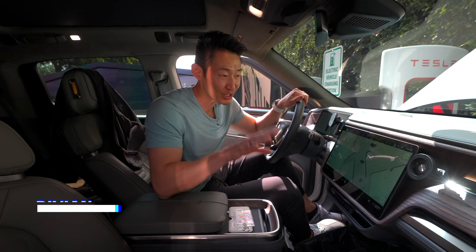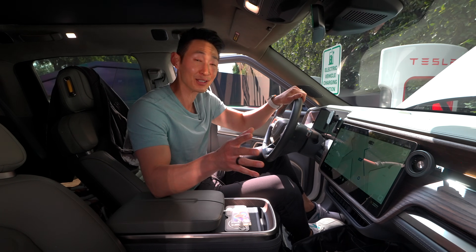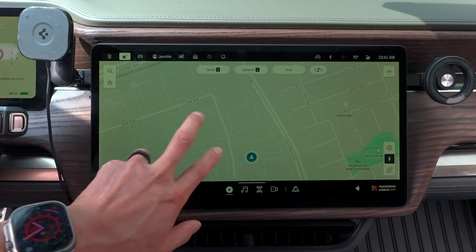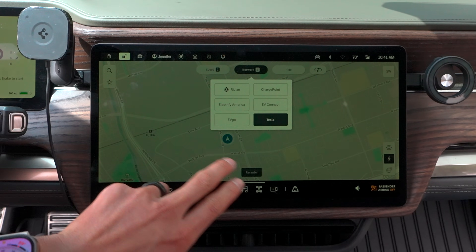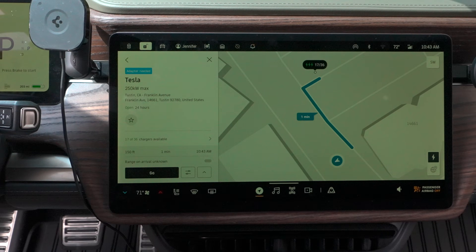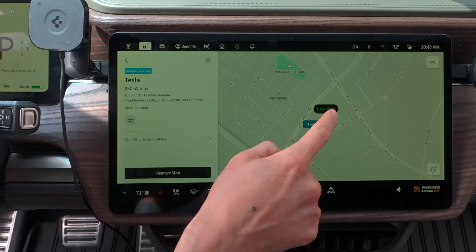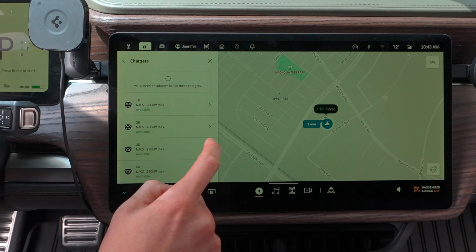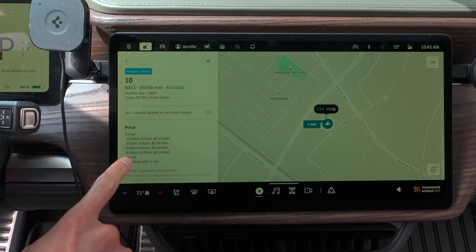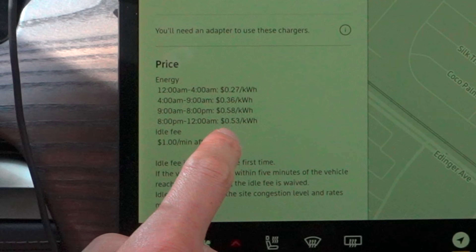Once you're in the Rivian, it shows all the supercharger info on the navigation screen — how many are available — which I thought was only for Teslas. You can also precondition the battery by setting the navigation to the supercharger. Going to the network filter, you can select Tesla and zoom in to see all the details. Clicking on a station shows you 17 out of 36 stalls available, and even which specific spots are open.